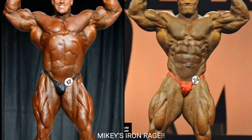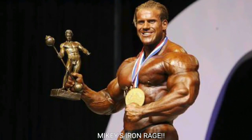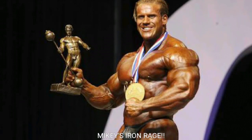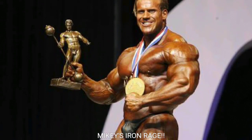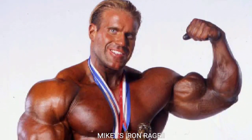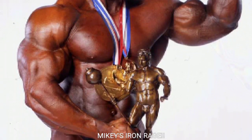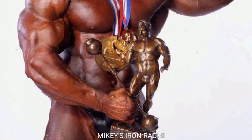Let's tally it up: Jay Cutler with six points and Phil Heath with four, so it's six to four Jay Cutler. This wasn't the best Phil Heath, but 2015 was a lot better than 2014 in my opinion. Let me know in the comments who you think was better — Jay Cutler or Phil Heath. If you liked the video, give it a thumbs up. Mikey's Iron Rage, peace out guys.